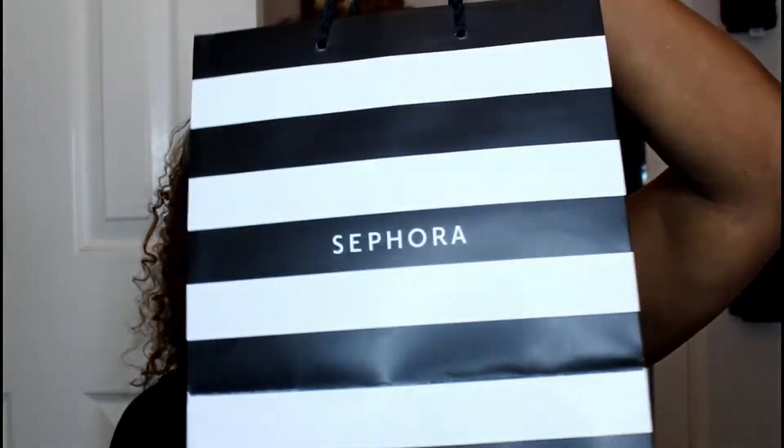Hey everybody, Phyllis coming at you with another video! Today's video is going to be a small haul — I went to Sephora. I haven't purchased anything from Sephora in like a year.